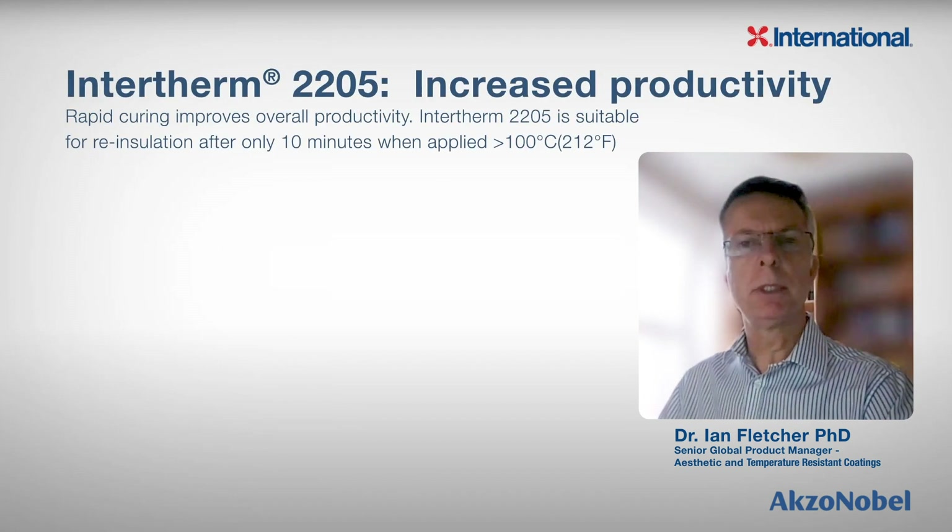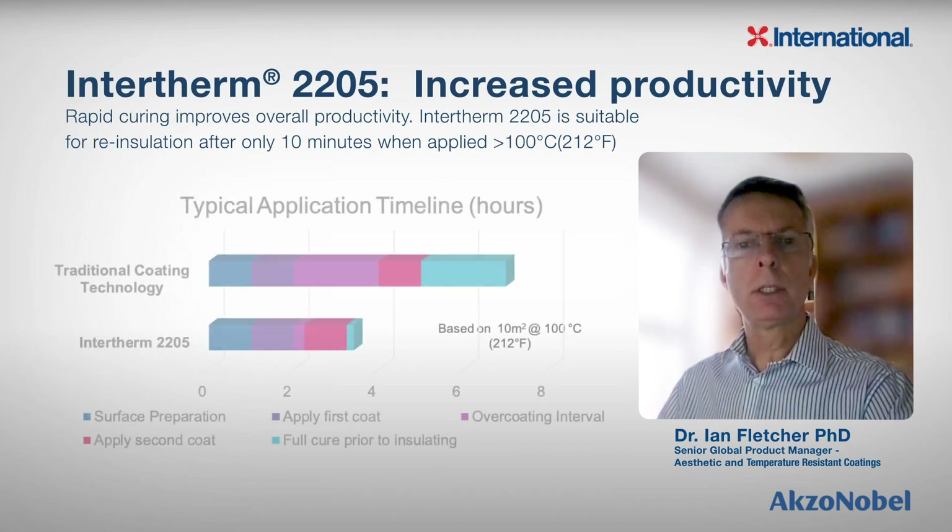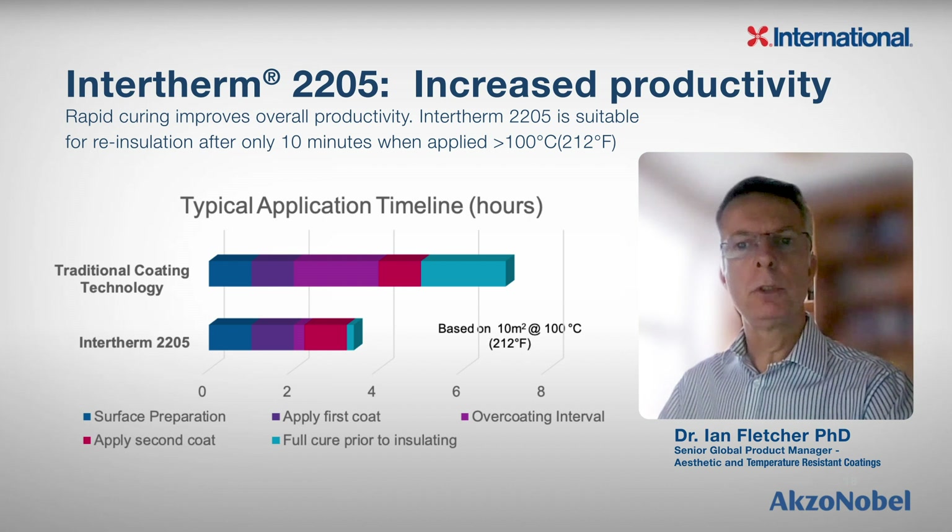What about increased productivity? Compared to other coating technologies, Intertherm 2205 has a very short overcoating interval and is sufficiently hard to allow re-insulation to occur after 10 minutes when applied above 100 degrees Celsius or 212 degrees Fahrenheit. This allows insulated piping and equipment to be put back into service in half the time needed for traditional coating solutions on the market.